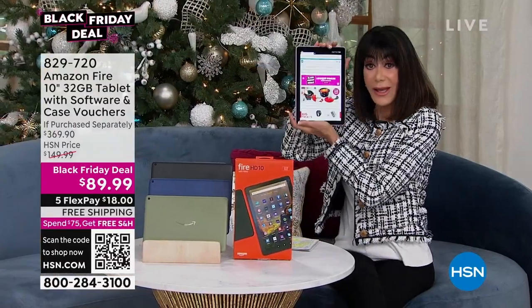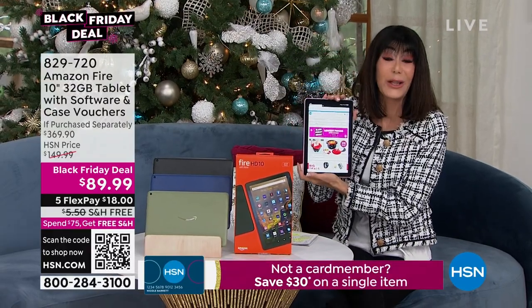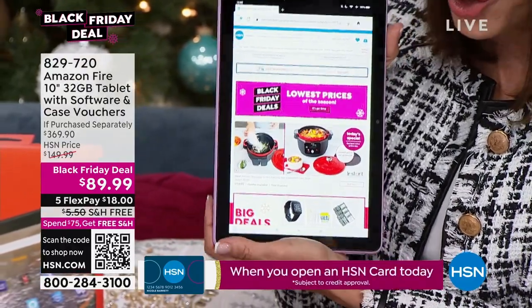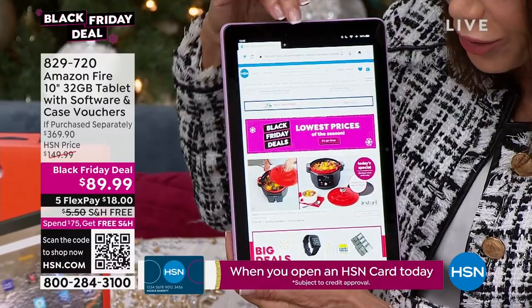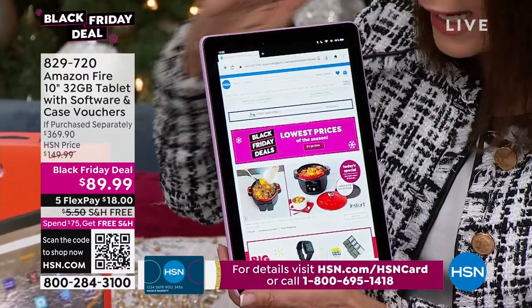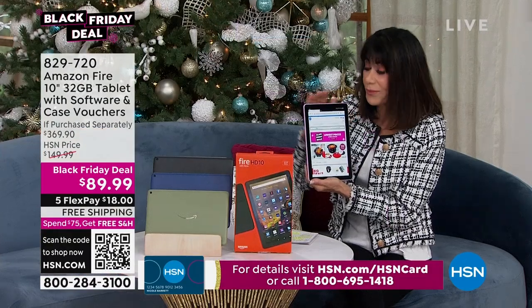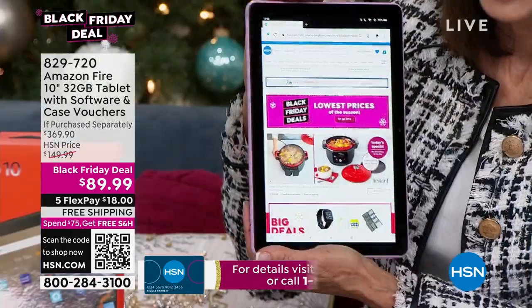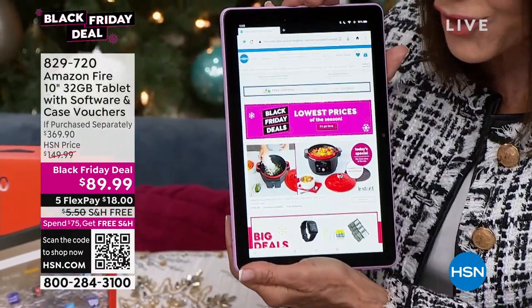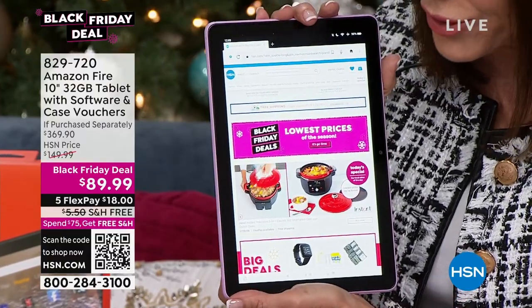First and foremost, something you'll notice when you look at the screen: it is the largest screen we have ever offered. It is a 10-inch screen, vivid full HD. In terms of quality, this is literally the latest generation. You have a longer battery - 12-hour battery life - and a faster processor. Even that screen is a brighter screen.